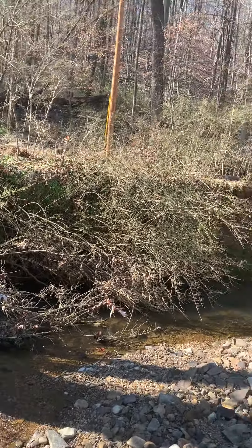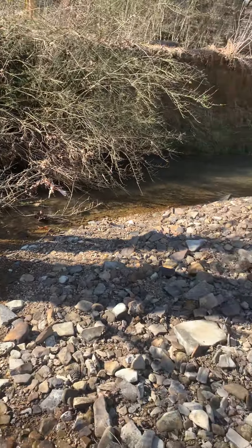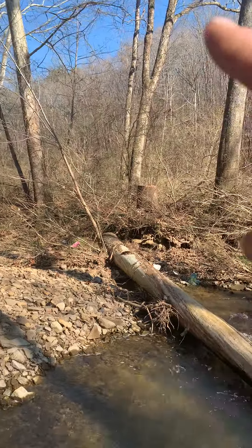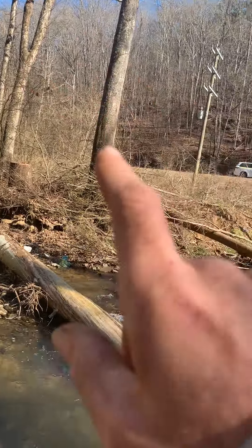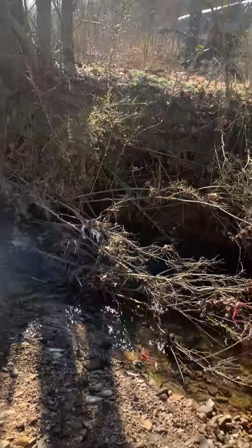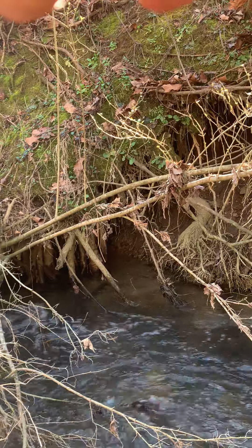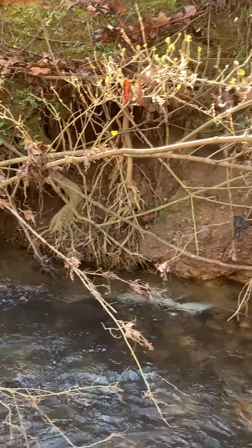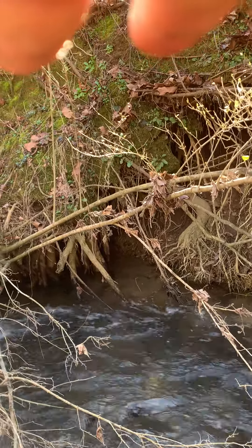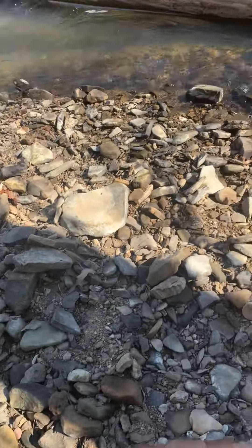I just got this power line put in and I don't want that big tree to take my power line out. If that big tree goes down, there's a good possibility it's going to do a domino effect on these trees over here and hit all the power lines. Look how bad that's undermined — all those roots are now exposed. It took three feet of dirt away from me. Gotta fix it.